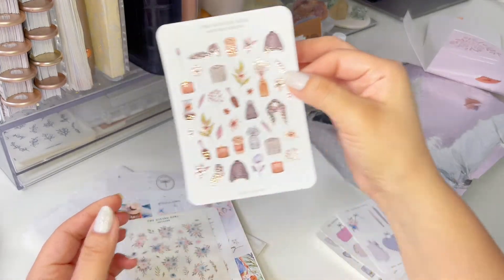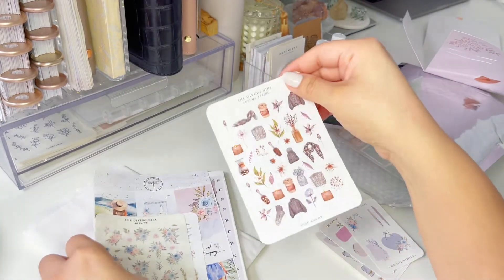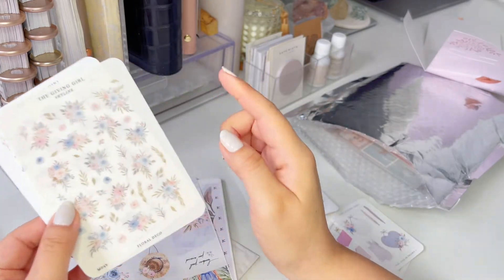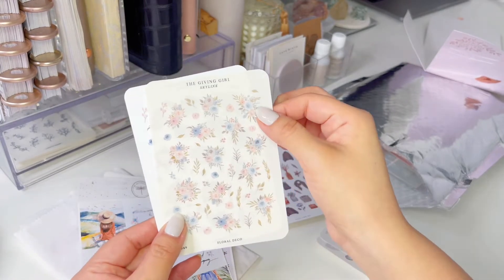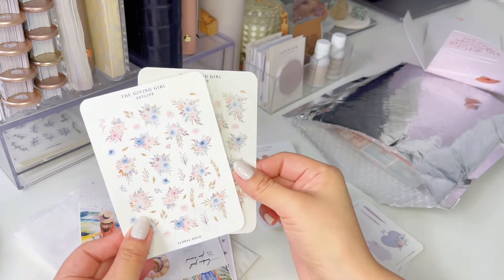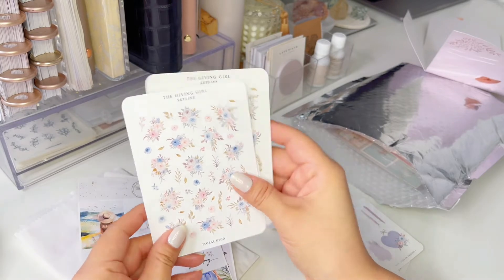Look how beautiful these are. I know it's not autumn, but I had to get it. Oh, it's Autumn Spring, so it still works. These are from the Skyline Collection — these are the add-ons, and they're so pretty. Beautiful little florals. And this is on the matte clear sticker paper. And this is just the matte sticker paper, and the paper is so nice. So beautiful.